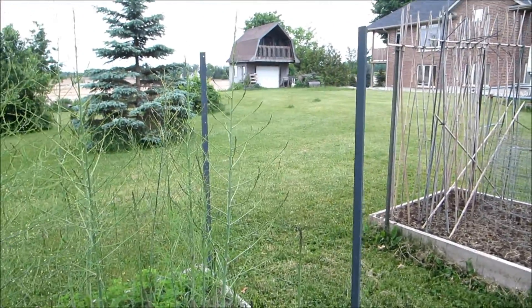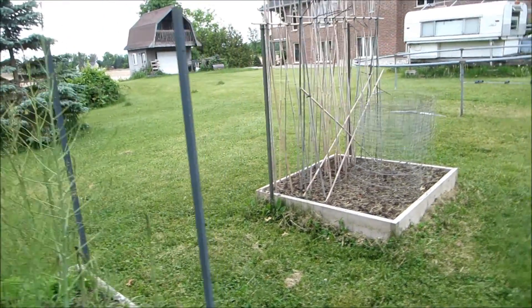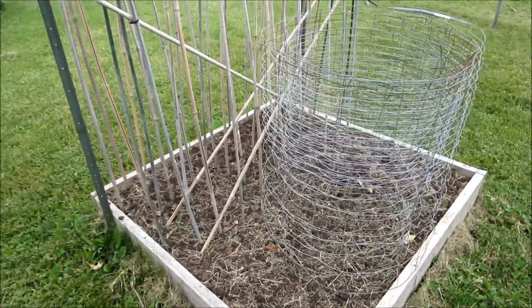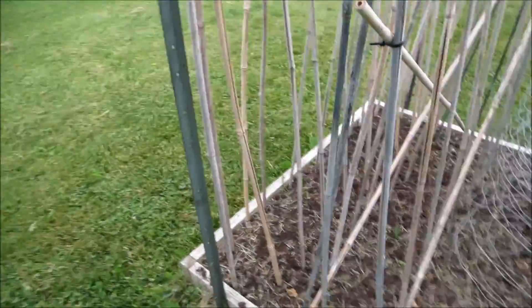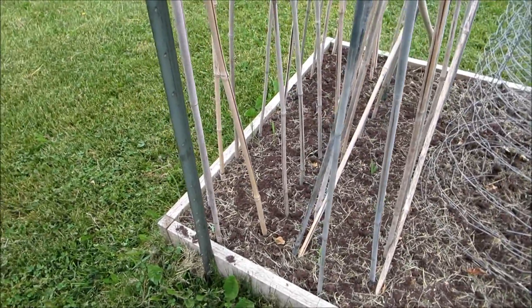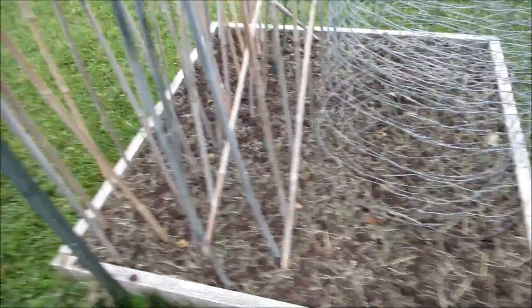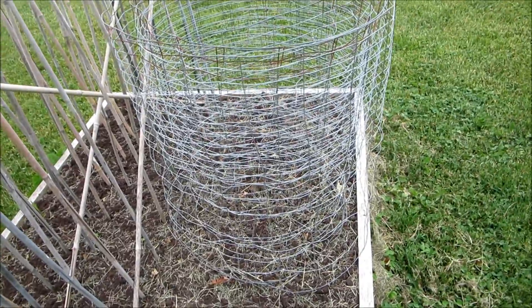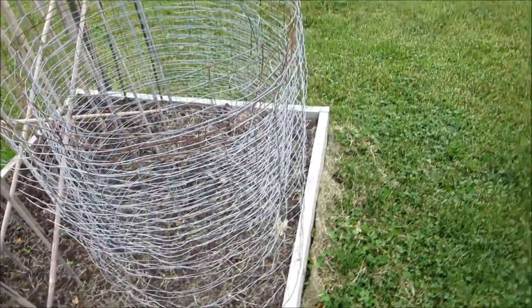This is my beans bed. I've got pole beans in the back — nothing up yet — and in the front it'll be peas. I'm going to use the same structure for the peas, and then at the front it'll be bush beans. This fence is going to go around as soon as they're up to keep the rabbits out, because they scissored all my beans last year.